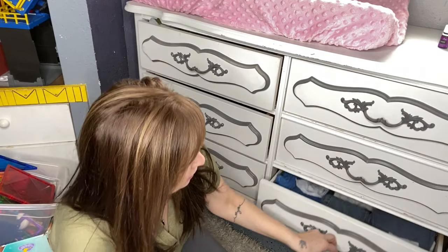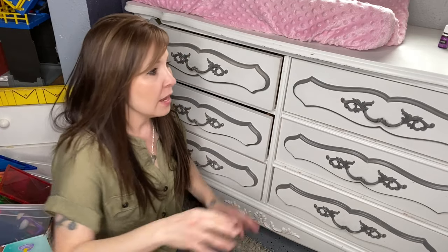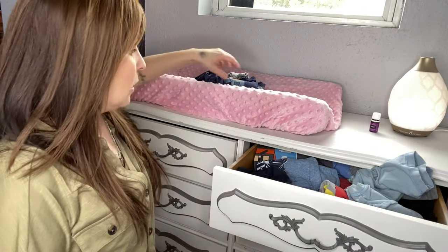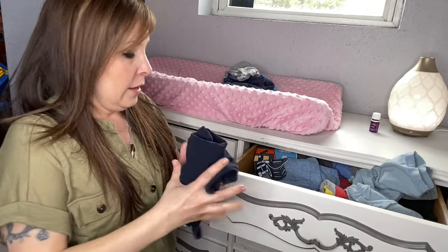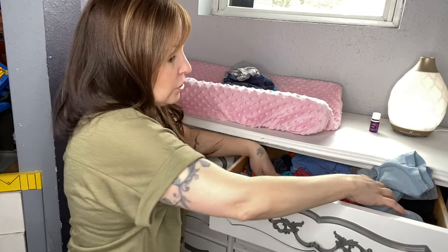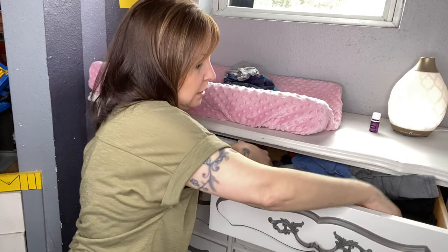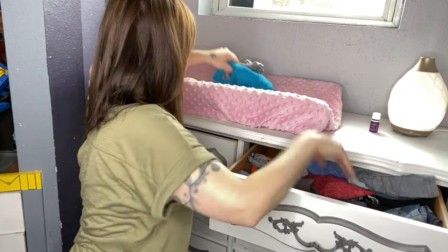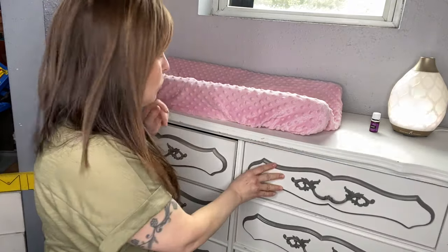We're finally to the stage now where they're not wearing any of Gage and Eli's hand-me-downs. The only thing they have right now is their clothes and a little bit of what the other boys had, and that's okay. All these shirts in here are pretty much their size so I'm just going to keep a lot of this in here. That's all I'm going to do with that drawer.